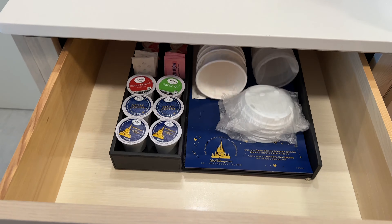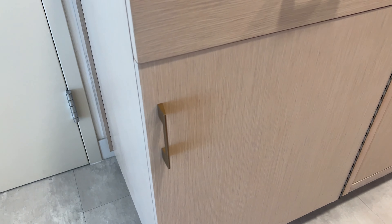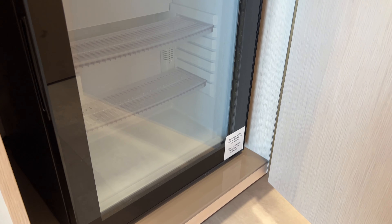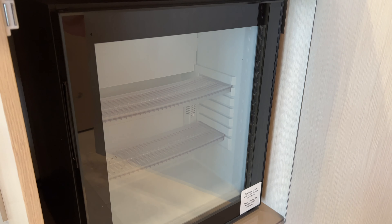There is coffee, creamer, cups, and all that stuff in this drawer. And then in the cabinet down below is where you'll find your mini fridge, which is really more of a mini cooler. This only goes down to 41 degrees, so there's no freezer section and it doesn't get super cold, but it will keep your drinks cool.